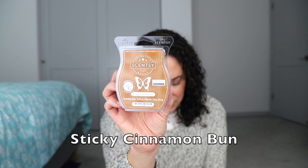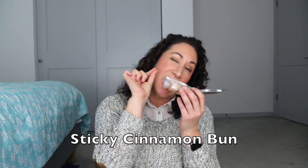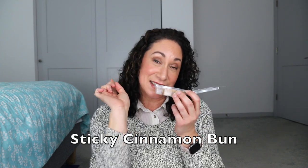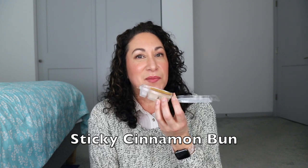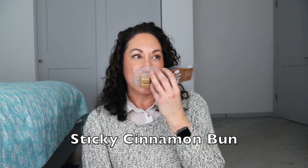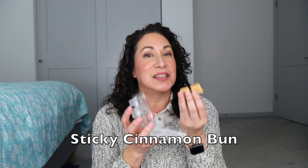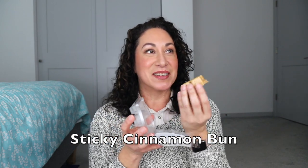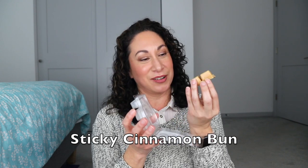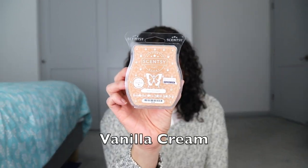Sticky Cinnamon Bun is cinnamon, sweet icing, and nutty nuances. I didn't really get nuttiness — maybe a tiny hint of bun. I get the icing and cinnamon, a sweet cinnamon similar to Fried Ice Cream but different — more like what you'd find on an actual cinnamon bun. Unfortunately it was missing the bun in the bready department. I used four cubes in the open concept. I like the scent but it didn't completely deliver, so it's not going in my club.